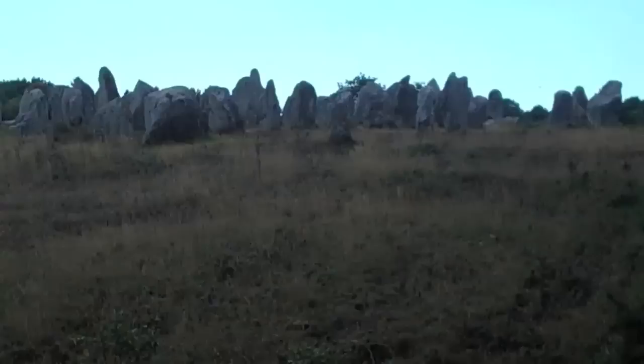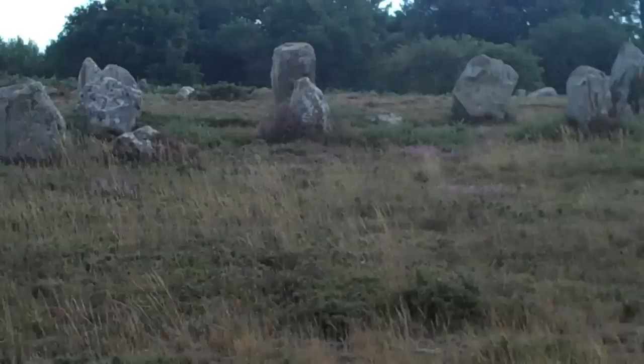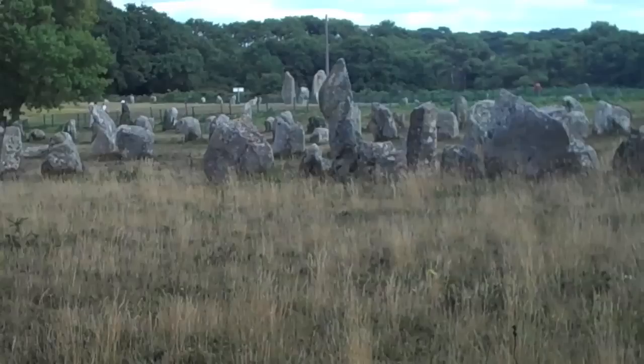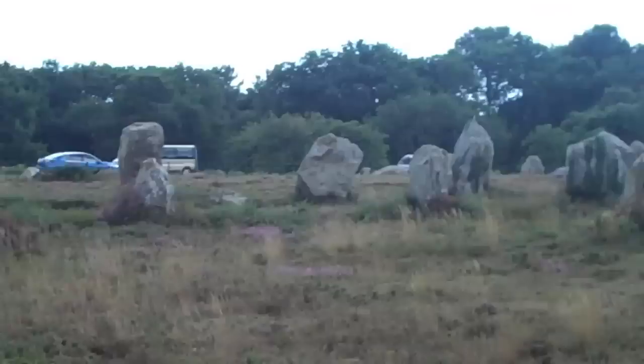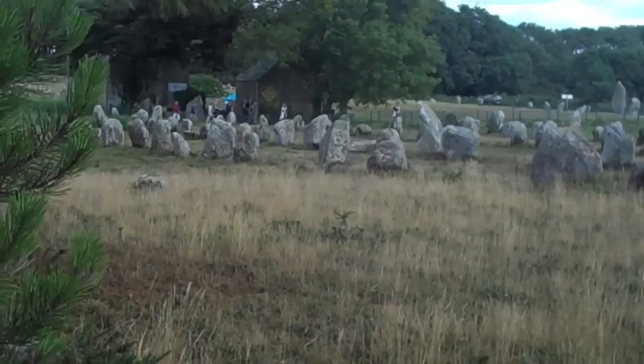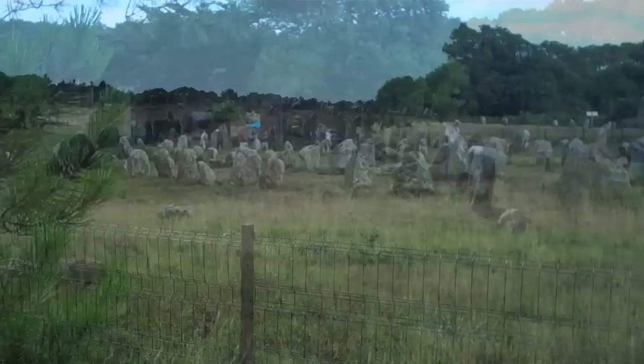These stones are really large. There seem to be more rows here than there were further up — really extensive, incredibly impressive array of stones. Such a different feel to either Stonehenge or Avebury, although more in common with Avebury. Some of the stones look similar, but such a different concept — making a whole long processional way of a couple of kilometres. Incredible.